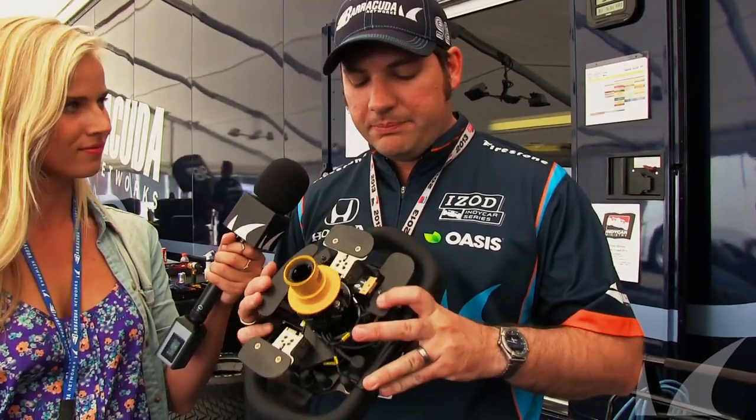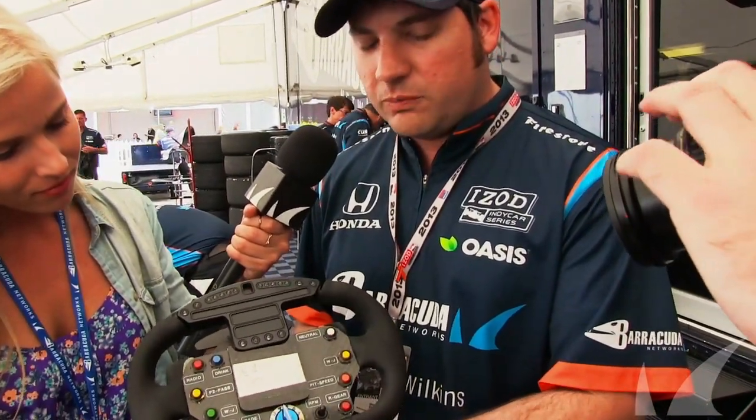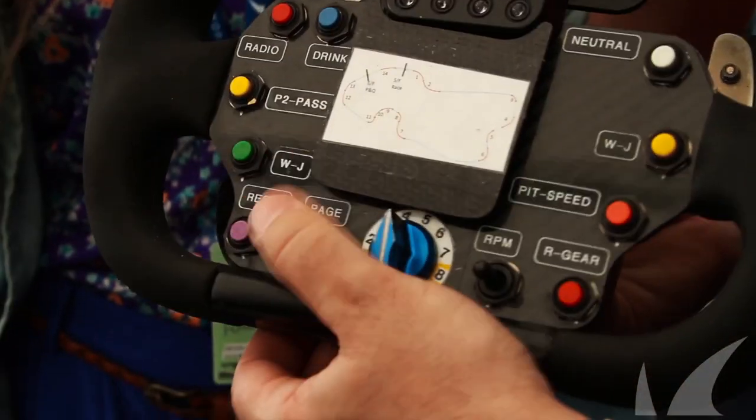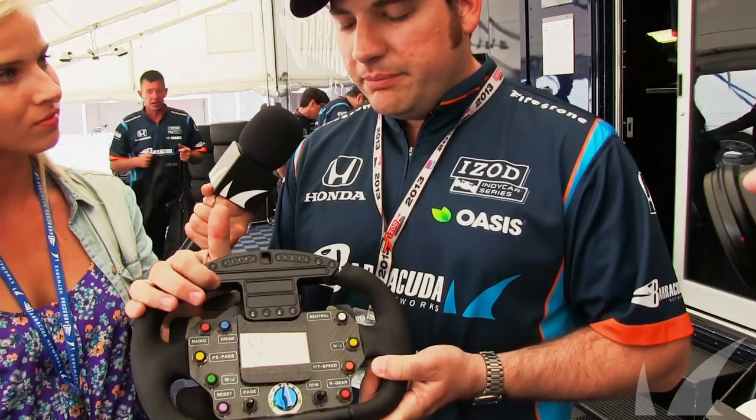The next step was a fly-by-wire clutch, and that's what the top and bottom paddle is. Then the top display can be configured to whatever Alex needs to see at the time, and there's a button here that says Page — we can flick through three pages of information.